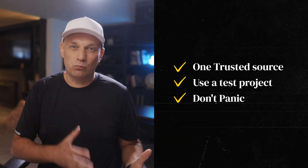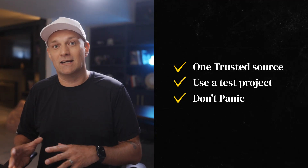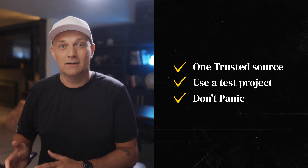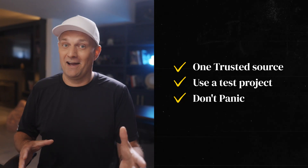So here are some basic solutions. Stick to one trusted source when searching for fixes. Use a test project to try settings before touching your real work. Don't panic — take a breath. You're not alone; I've been there as well.